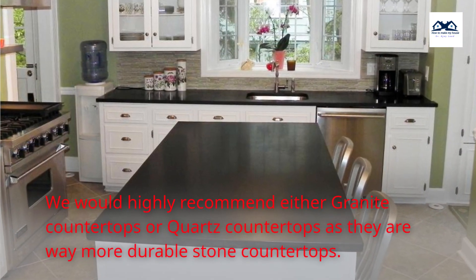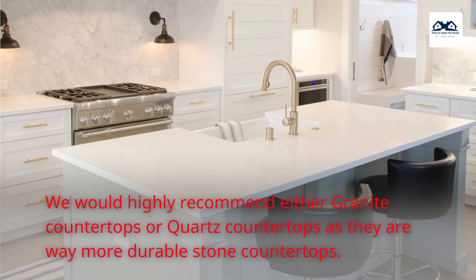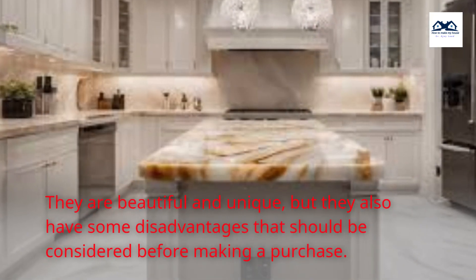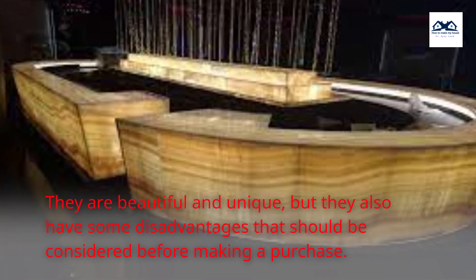We would highly recommend either granite countertops or quartz countertops as they are way more durable stone countertops. Onyx countertops are a luxurious addition to any kitchen — they are beautiful and unique, but they also have some disadvantages that should be considered before making a purchase.